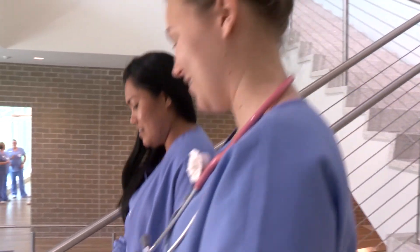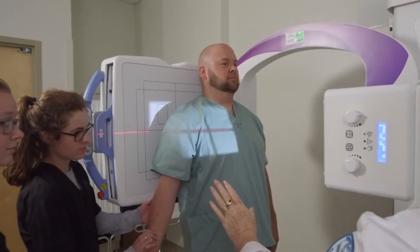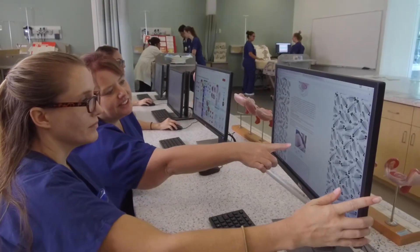In the rapidly changing healthcare field, having the latest knowledge combined with experience using state-of-the-art equipment is critical to having a successful career. You get both at Eastern Florida's Health Sciences Institute, with more than a dozen programs offered, making it the perfect place for you to begin to build your career in healthcare.